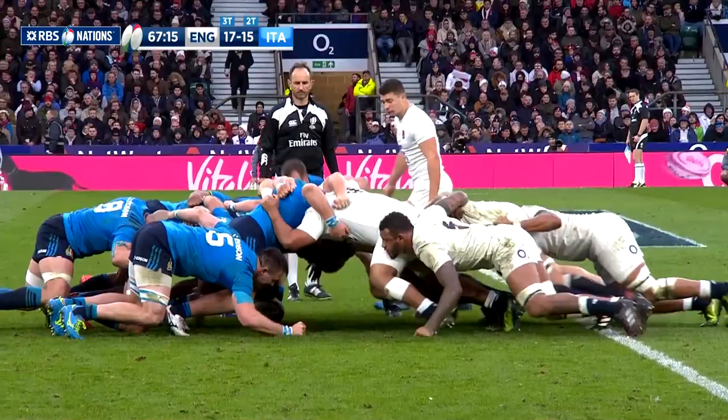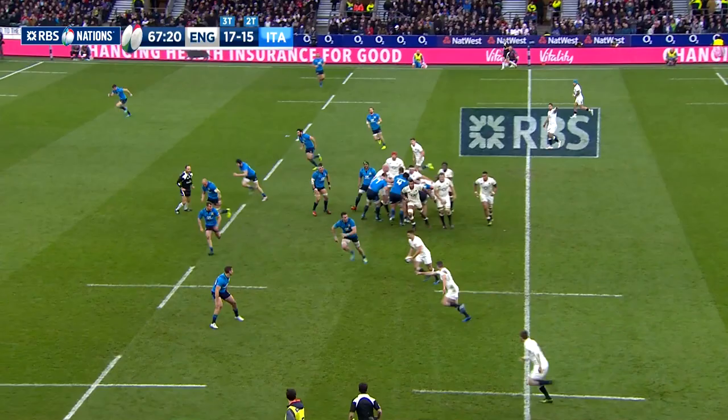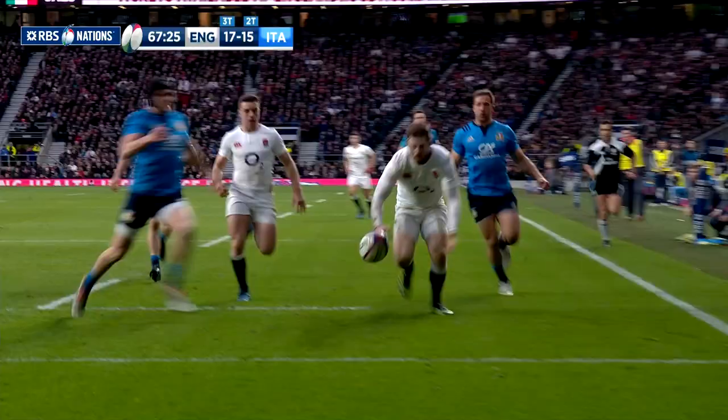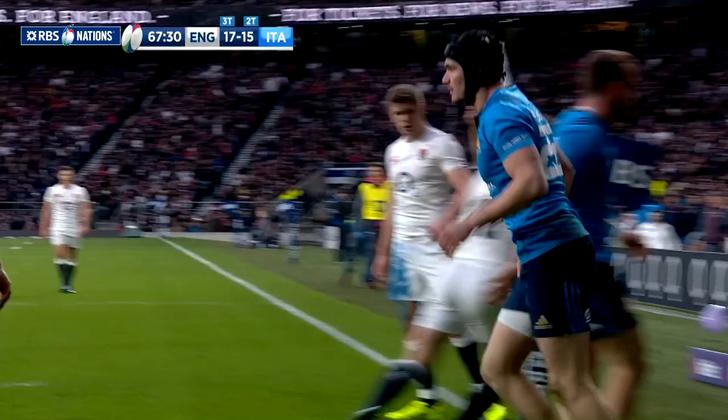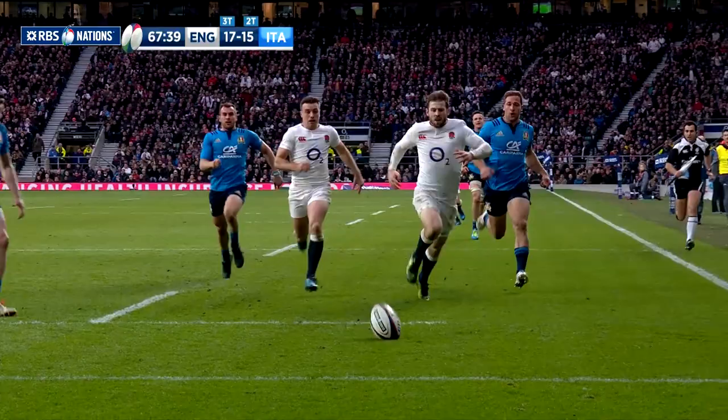Just under 15 minutes to go, England once more came close to securing the four-try bonus point when they won a scrum against the head and Ben Youngs kicked to the corner. Substitute Carlo Canna came from nowhere to save his side with a wonderful intervention as Daly had looked set to touch down. Great pace from Canna to get back — very close for England.